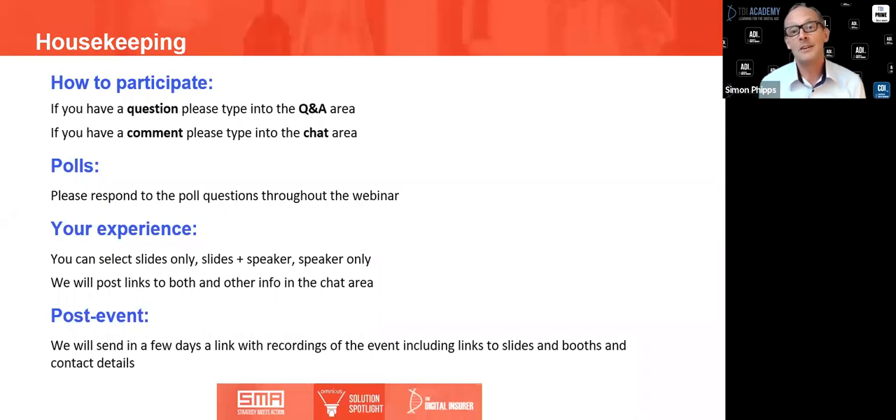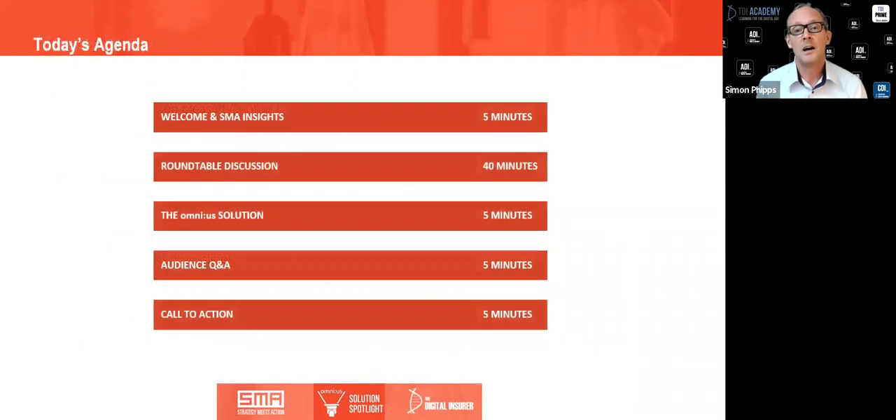I've been really looking forward to this discussion — about a year ago I was presenting at the machine learning conference in Berlin that was sponsored by Omnius, and it was a great event. Since then we've done a point of view on 21st century claims with both Omnius and SMA, and you can take a look at that article in the link we put into chat.